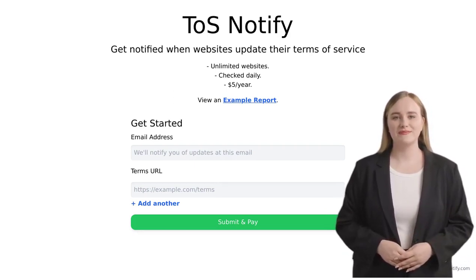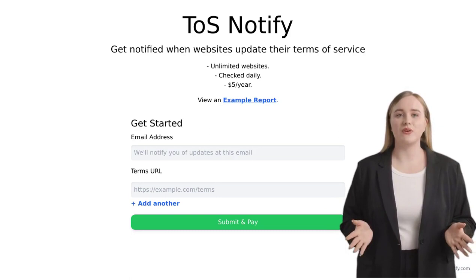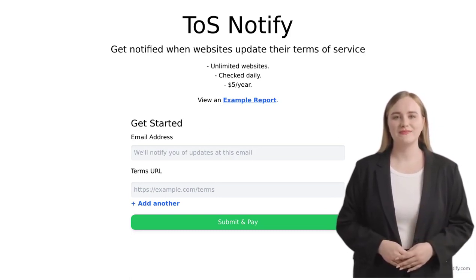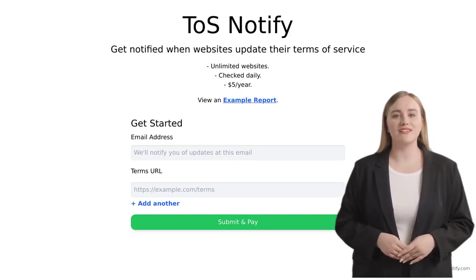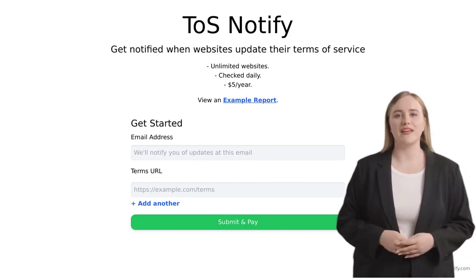But that's not all. The creator of TOS Notify is considering adding a new feature that will allow you to track terms for apps installed from the App Store. Imagine receiving notifications whenever your favorite apps update their terms of service. It's like having a personal assistant that keeps you informed about all the changes happening in the digital world.